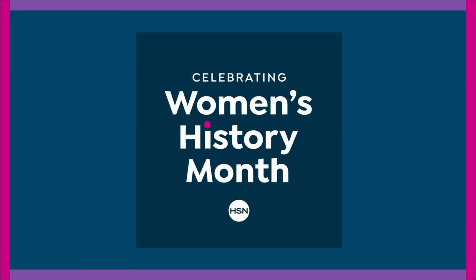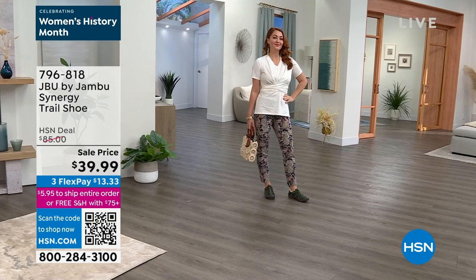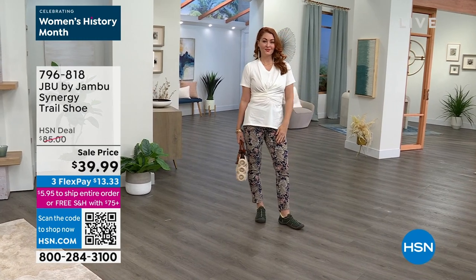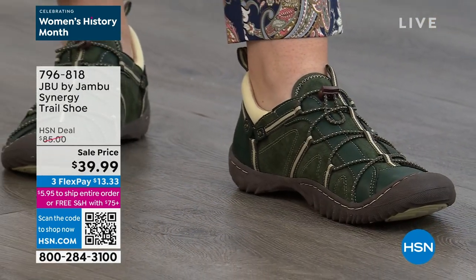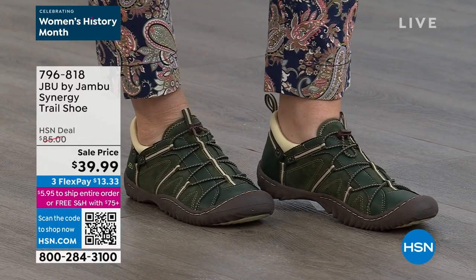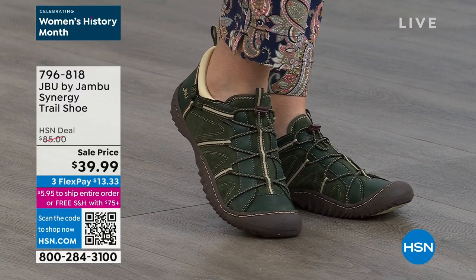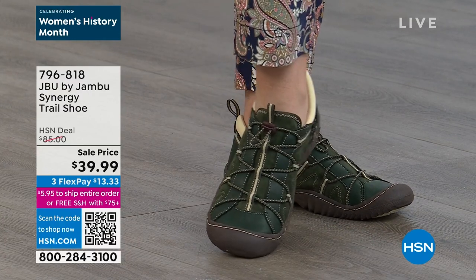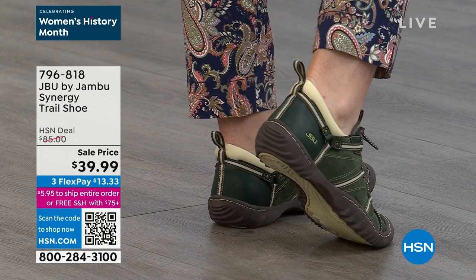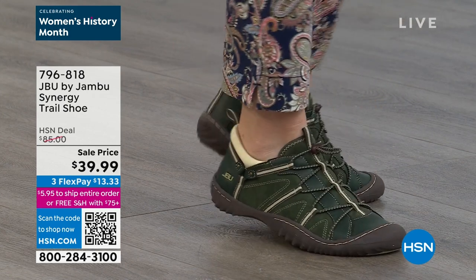We are moving this way — I love that we're celebrating Women's History Month, and this is a women-owned, for-women company. Incredible offerings today. We're going to get active and enjoy the outdoors when the snow starts to melt and the sun comes out. With the Synergy, you're able to go anywhere. This is a trail shoe at an $85 price point with all the bells and whistles, and more than 50% off today. $13.33 to get it home. 796-818 is your item number.